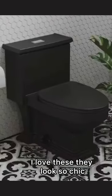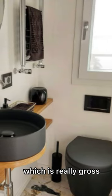Next up is black toilets. I love these — they look so chic — but you can never tell if they're actually clean, which is really gross.